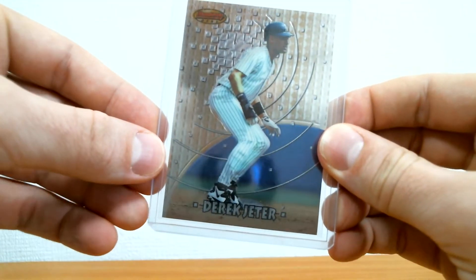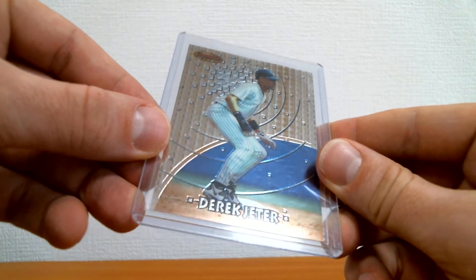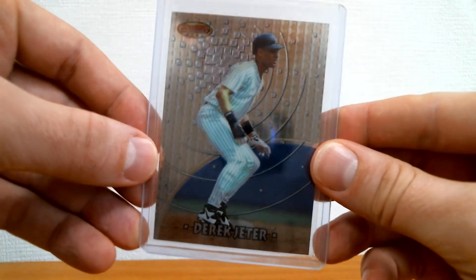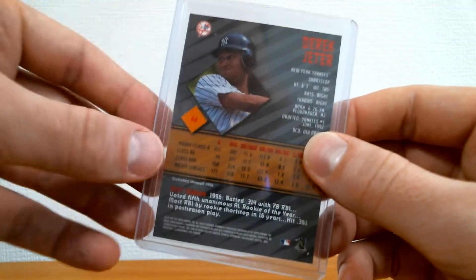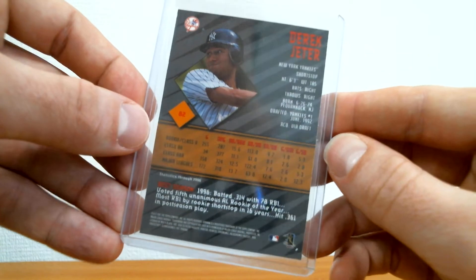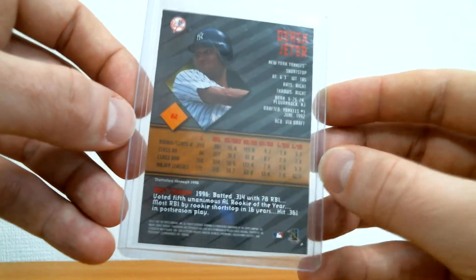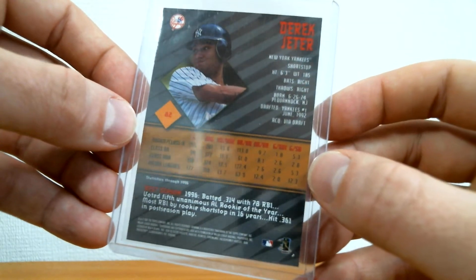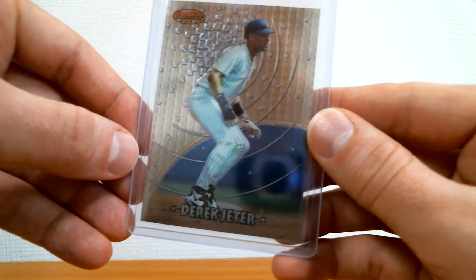Next, I picked up the 1997 Bowman's Best Jeter base card. Really nice looking set. I'd been meaning to buy a hobby box — there were some on eBay. You can actually pull a Jeter auto in this product. Cool looking card.